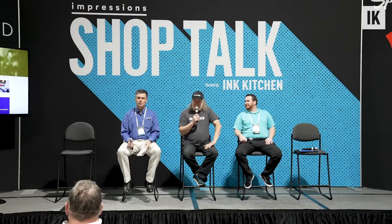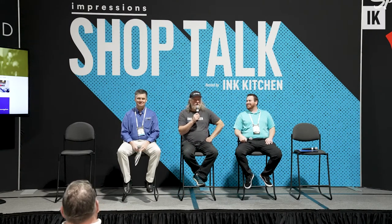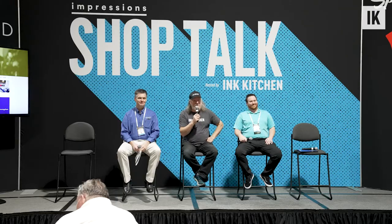All right, welcome. You made it. Impressions show. Beautiful masks. It's awesome. I'm Rick Roth from the Ink Kitchen, and on behalf of the Ink Kitchen and Impressions, I bring you the shop talks for information.